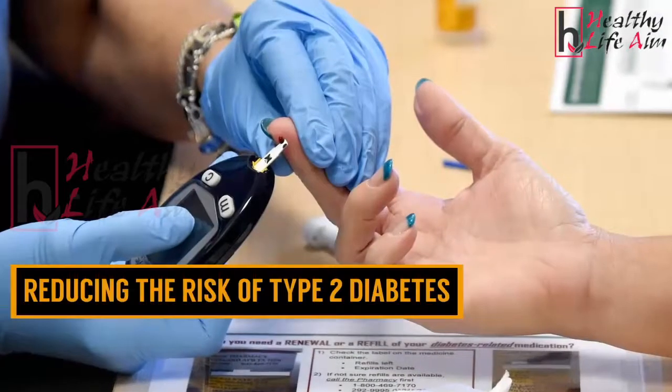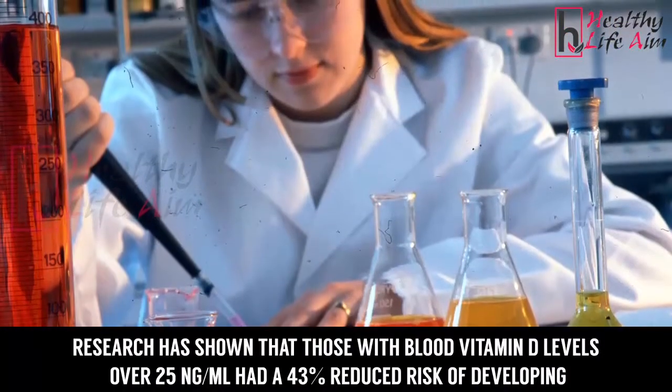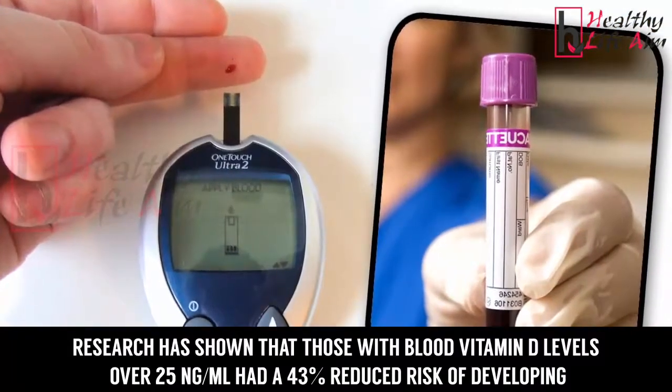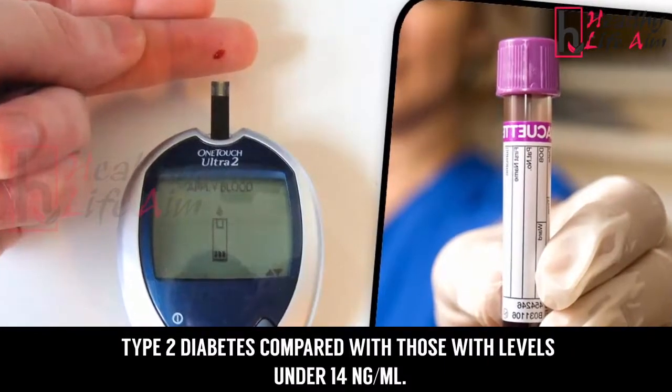Reducing the risk of type 2 diabetes: research has shown that those with blood vitamin D levels over 25 nanograms per milliliter had a 43 percent reduced risk of developing type 2 diabetes compared with those with levels under 14 nanograms per milliliter.